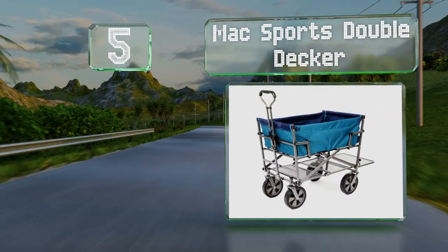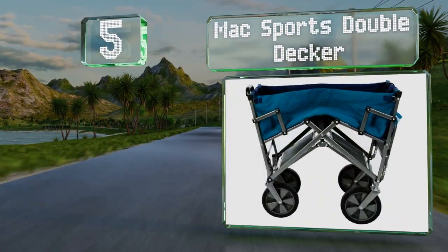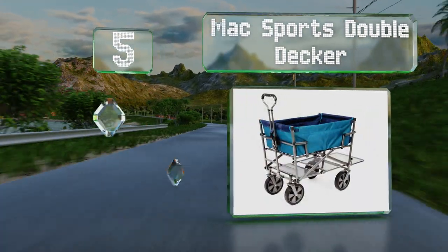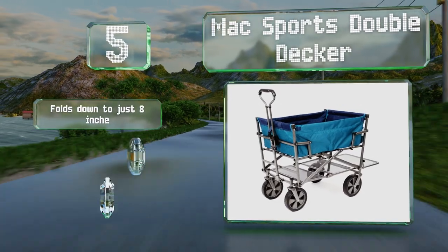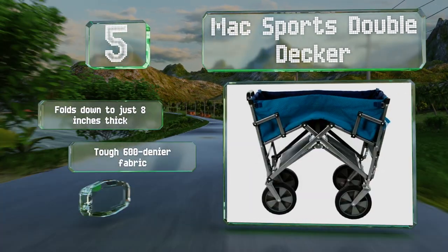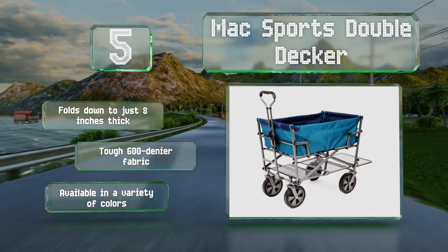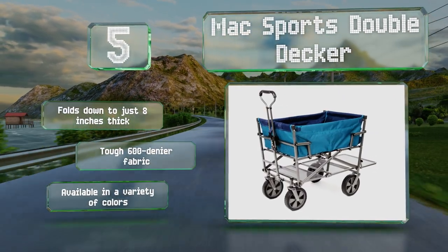Halfway up our list at number five, if you're worried a single basket won't provide enough space for all your stuff, the BASK Sports Double Decker is the answer. As the name suggests, it has an additional shelf below the main cargo area that's great for long or bulky items. It folds down to just eight inches thick and is made with a tough 600 denier fabric. It's available in a variety of colors.